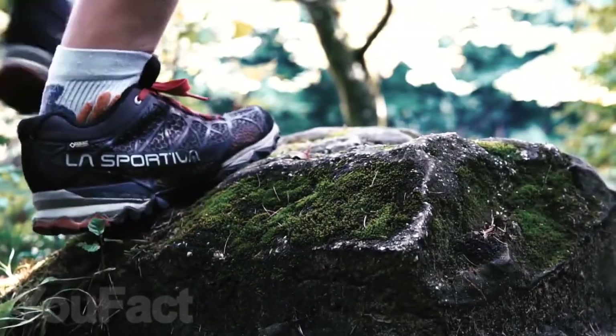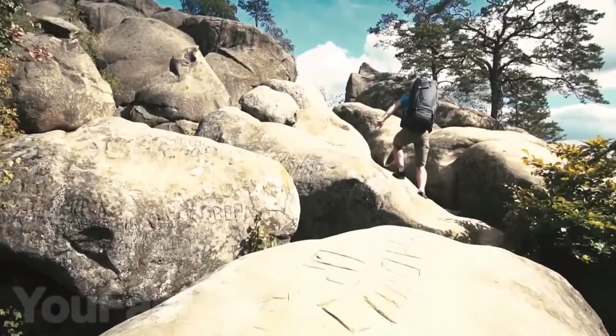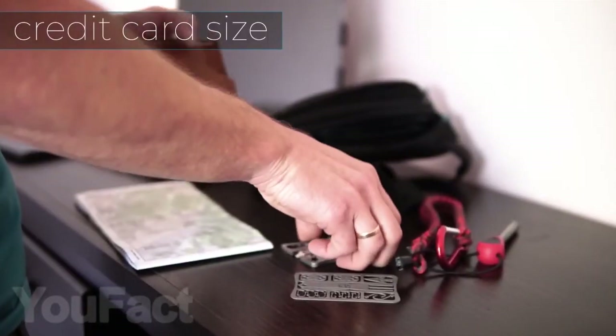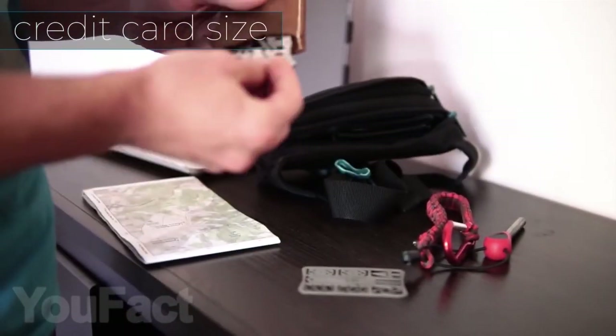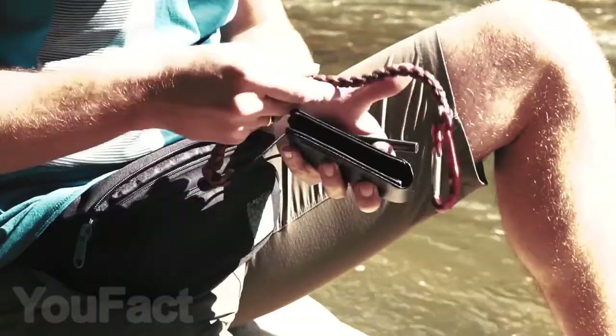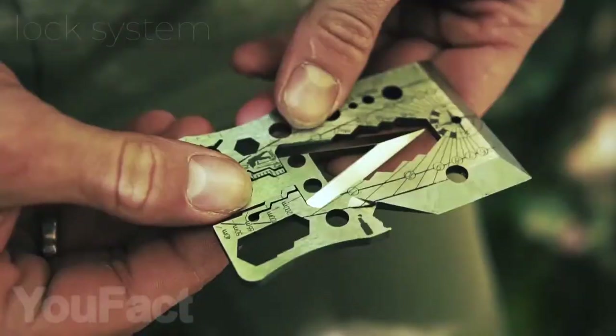On your outdoor adventures, you will always need things like a knife, hatchet, a bottle opener, and several other things. For those who don't want to take all that separately, we have found a compact multi-tool about the size of a credit card. You can now carry 40 useful tools right in your wallet.